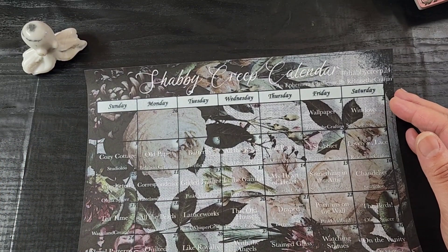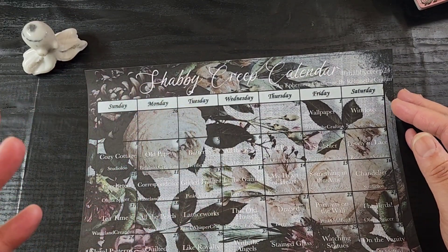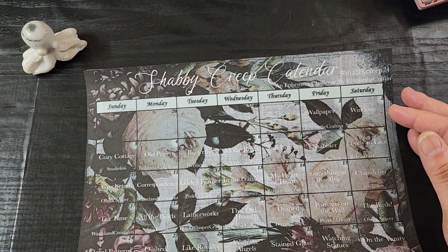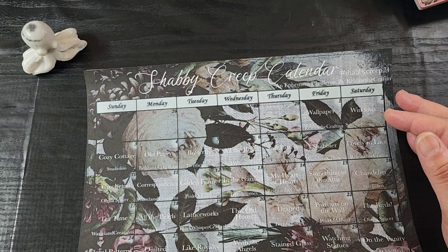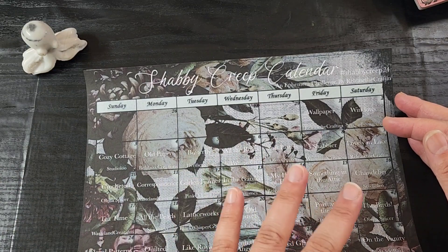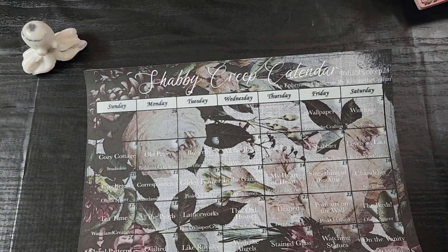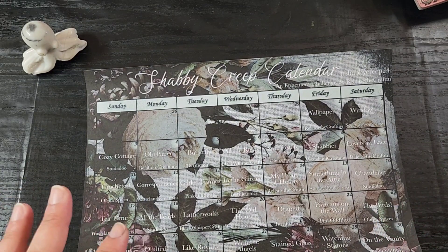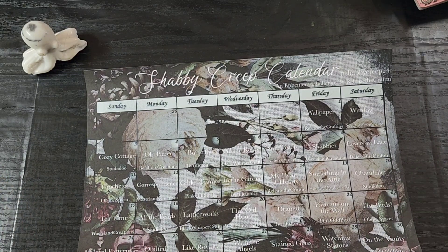Shabby Creep is basically my take on shabby chic things. If you've watched my channel's content library, you may have noticed it's not my favorite genre. After some conversations with friends, I thought it would be fun to twist something I don't particularly love and see what I could come up with. So: shabby chic but also spooky, maybe a little gothic, maybe horror-related — something really creepy and unnerving, but also a little fancy.